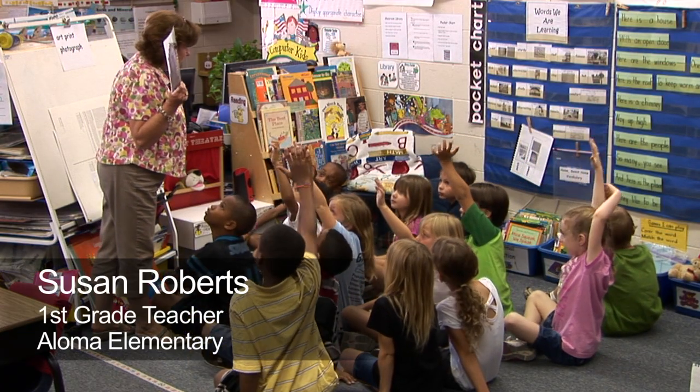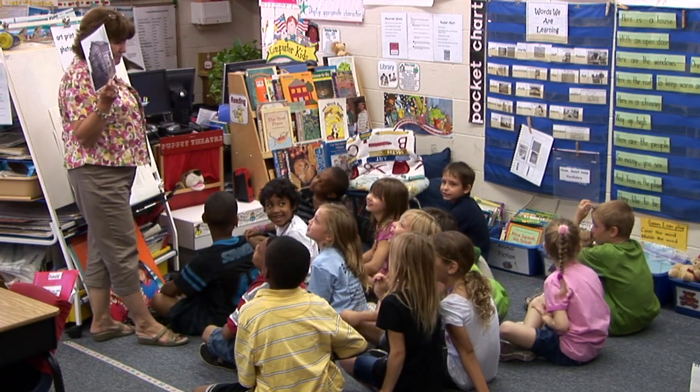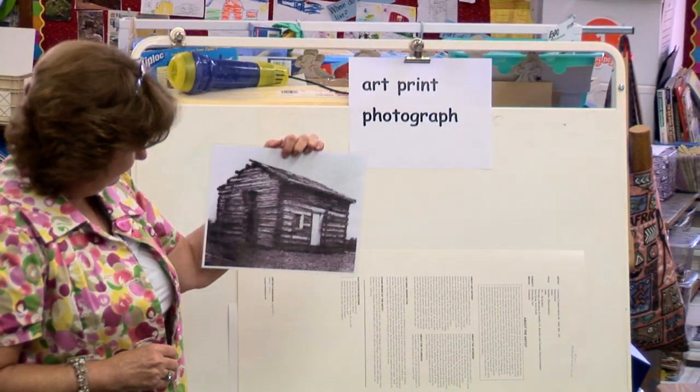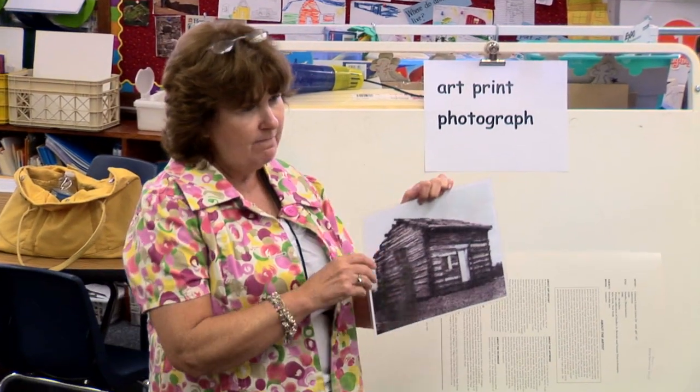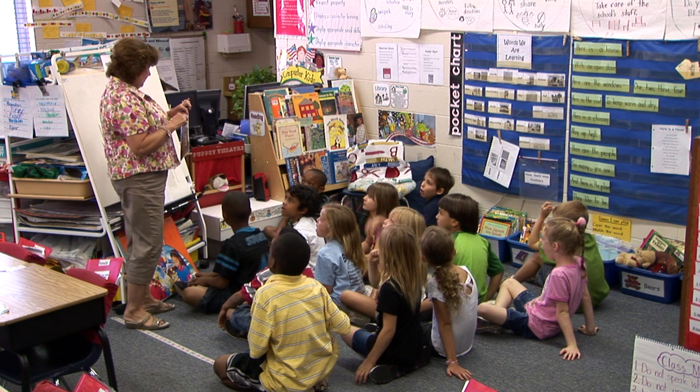This house belongs to Abraham Lincoln. I knew it! Did you remember that? He lived in a log cabin. Do you think this would be a house that we would see now? Probably not.